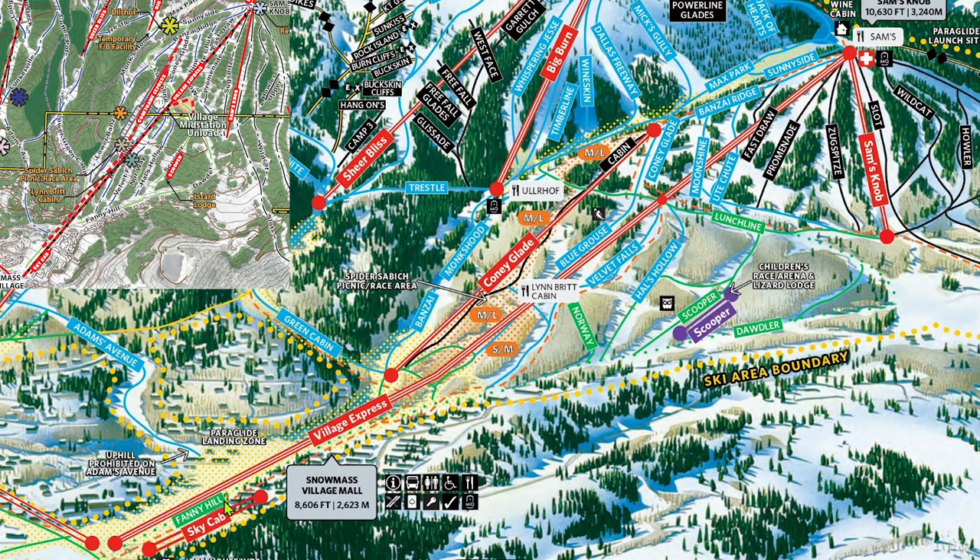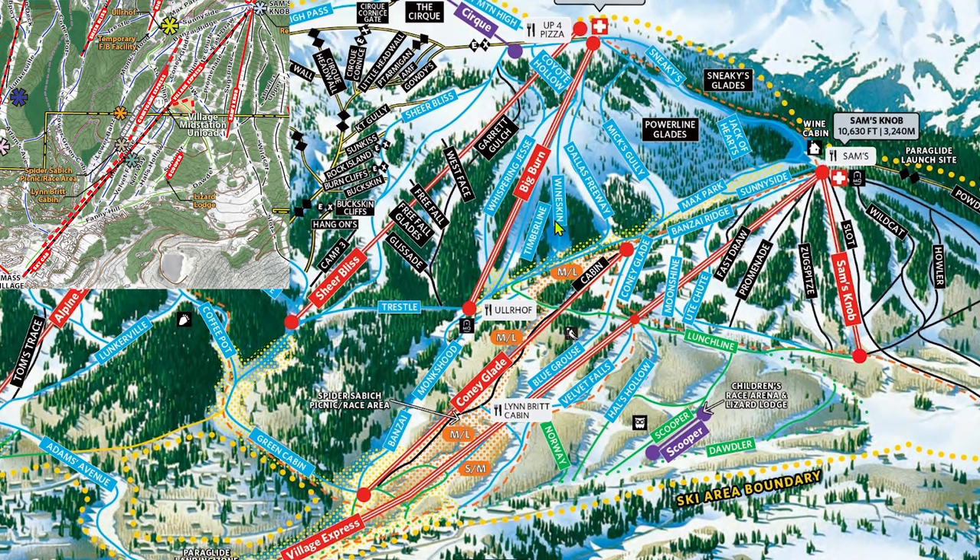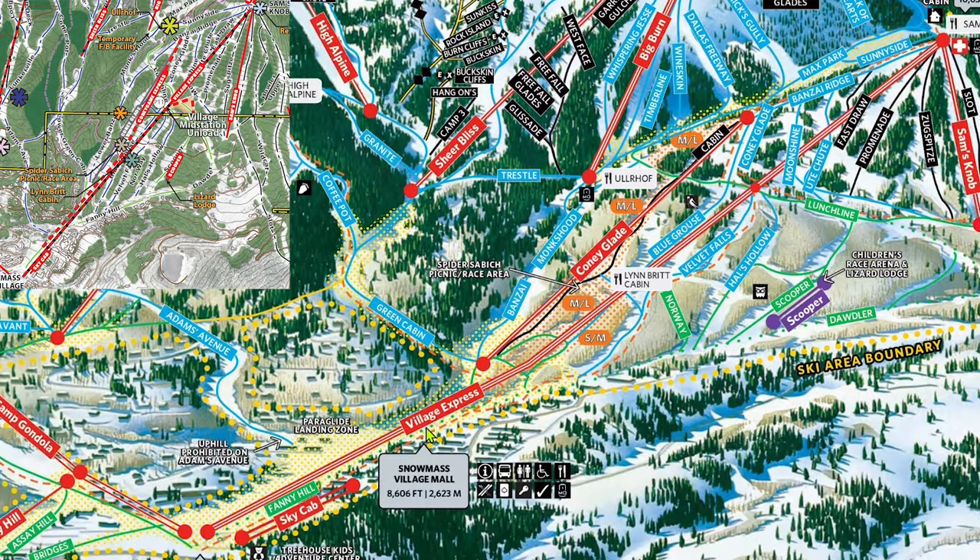With Coney Game becoming a primary lapping lift for the frontside Sam's Knob terrain, the next move is to replace the Village Express with a gondola that will offer a huge increase in capacity. Snowmass envisions a monster people mover in the gondola that will get a ton of people on the mountain, and then those who want to lap the terrain under it will utilize Coney Game instead of going all the way from the summit to the base. Right now, Village Express gets overwhelmed quite easily. Some of the most popular terrain at the resort is the Big Burn Pod, served by the Big Burn Six Pack and Sheer Bliss Quad, and the most efficient way to get to these pods is to take Village Express, so morning lines can get absolutely insane.